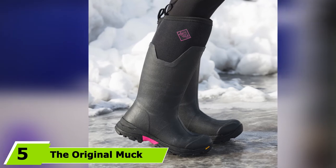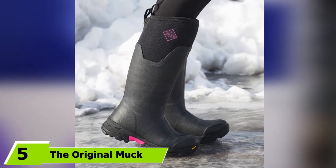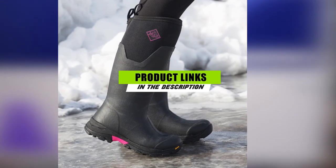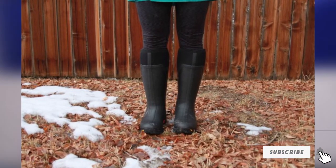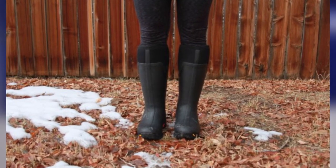The number 5 position is dominated by the original Muck Boot Company Arctic Ice Tall Women's. The original Muck Boot Company Arctic Ice Tall occupies a niche as the most protective, warm, and easiest-to-use boot we've tested. The super-tall construction extends 17 inches up the leg and is built with weatherproof neoprene and fleece.